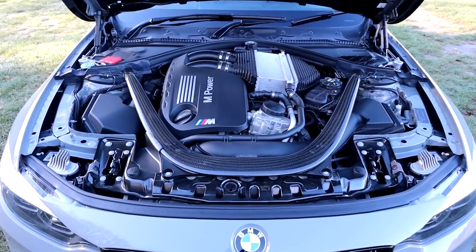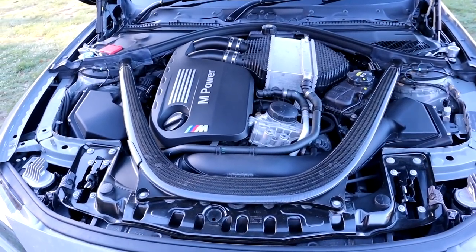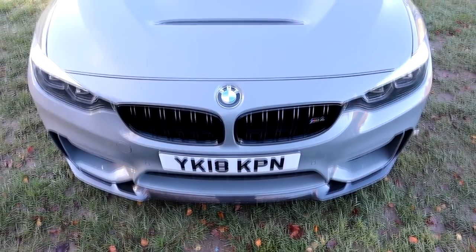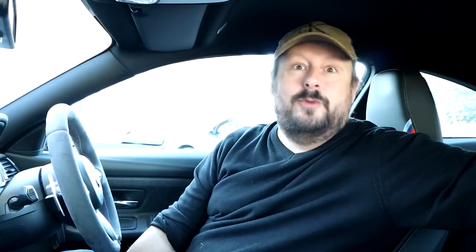Some of the specs: it's got a 3-litre S55 twin-turbo engine producing 460 brake horsepower, which it puts through the rear wheels only — a rare thing. It's capable of doing 0-60 in 3.9 seconds, which is phenomenal performance for this type of car with rear-wheel drive.